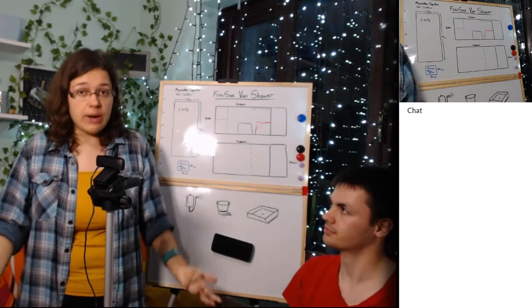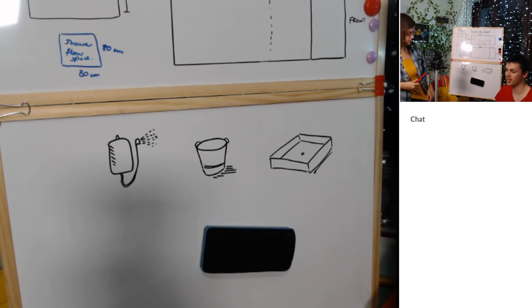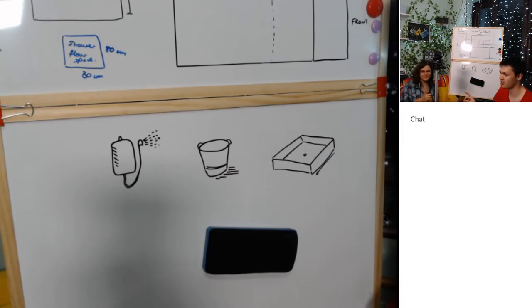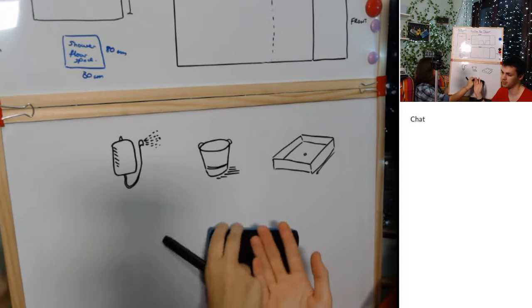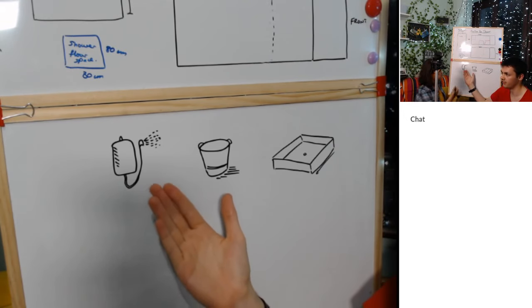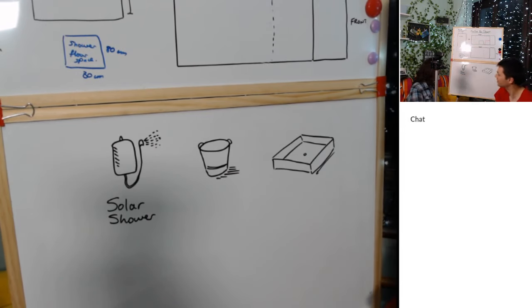Now let's look at what actual shower options are available. Looking at our wonderful drawings, there are several options that go from rustic and basic to more elaborate. Here at the very basic end of the scale, option one is a solar shower — or basically a pump shower, or a shower in a bag: a portable shower.